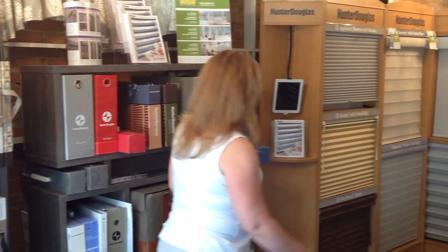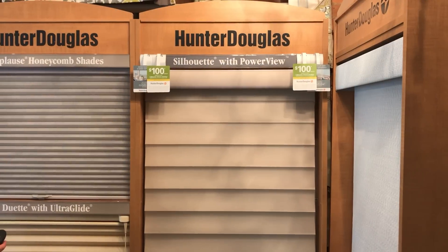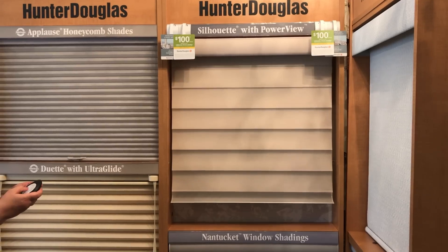This is our Hunter Douglas collection. We have virtually all of the Hunter Douglas books within the Hunter Douglas line. We're a priority dealer, so we do sell quite a bit. We sell primarily Silhouettes, Nantuckets, and one of the newer products, Solera — those are our most popular.